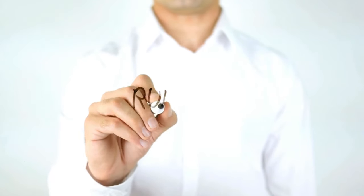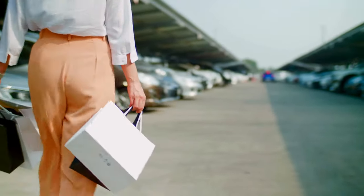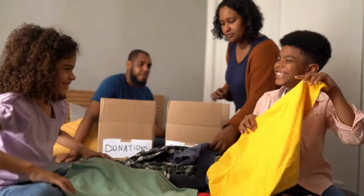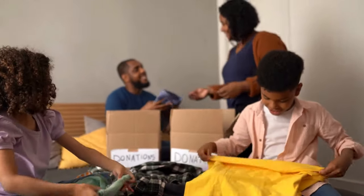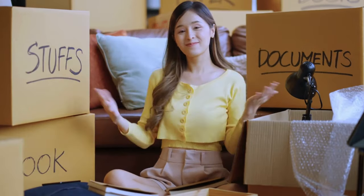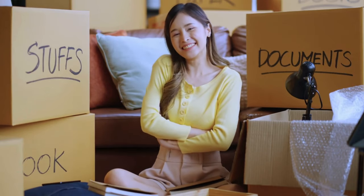Adopt the one-in-one-out rule. For every new item you bring into your home — for example, a pair of jeans — let go of an old pair of jeans. This helps maintain balance and prevents accumulation of unnecessary stuff.